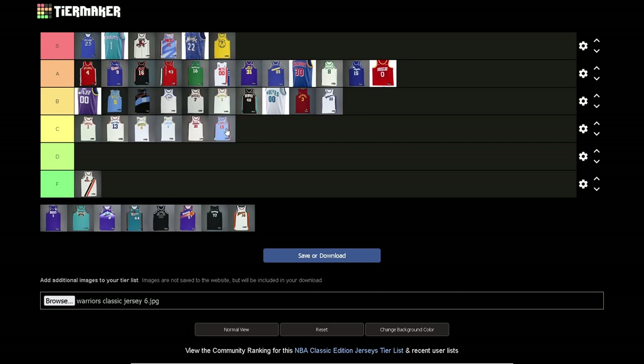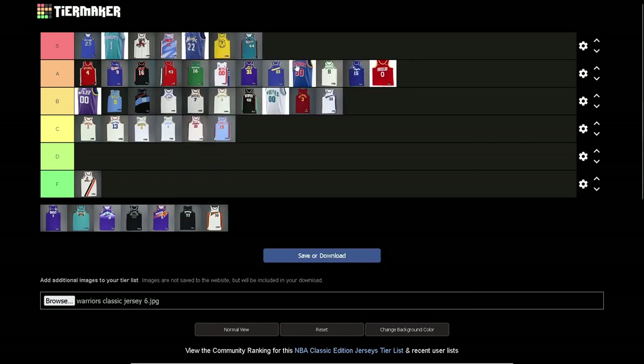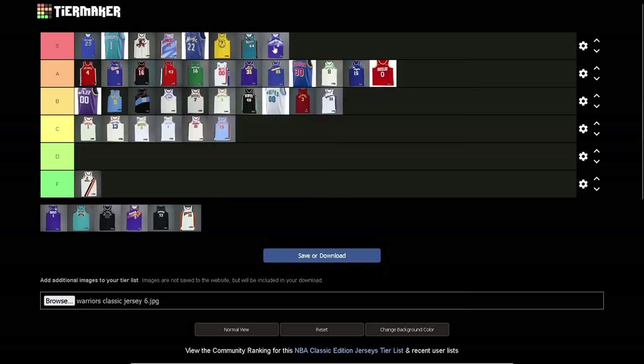Pistons — the Grant Hill era jersey with the teal. S tier without a doubt. These are fire. That's one of the greatest logos in NBA history — incredible. One of the greatest logos in NBA history. I don't know why they would ever change it.